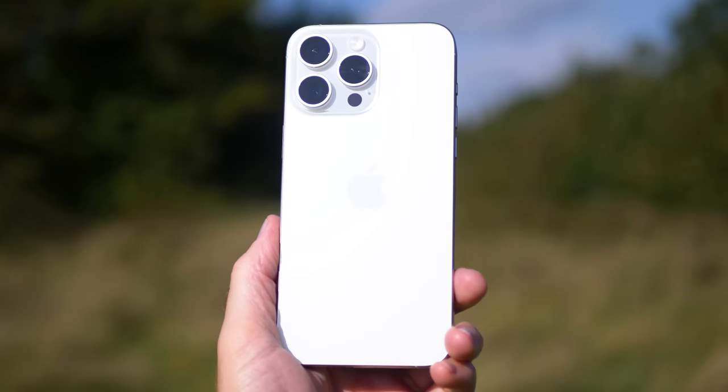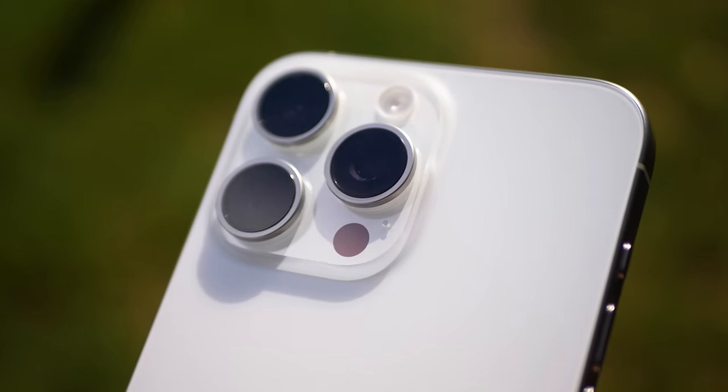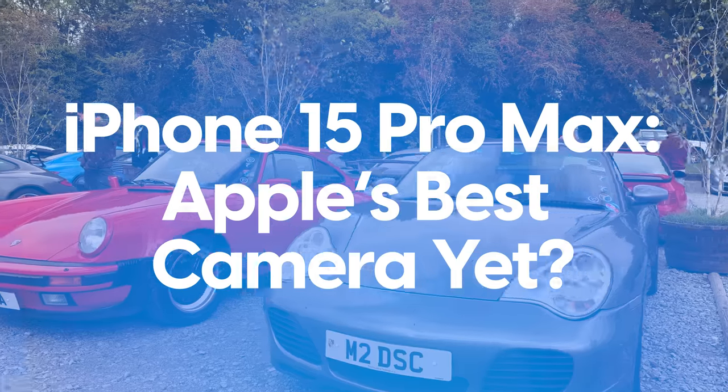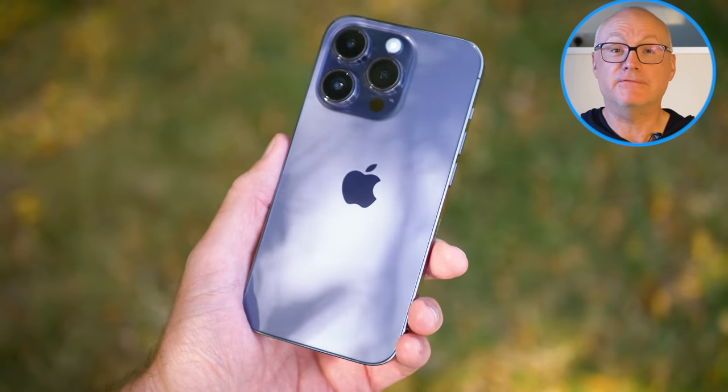The iPhone 15 Pro Max has the best camera on an iPhone ever. Or does it? It doesn't need to beat the Galaxy S23 Ultra or any other Android phone. It needs to beat the iPhone 14 Pro.